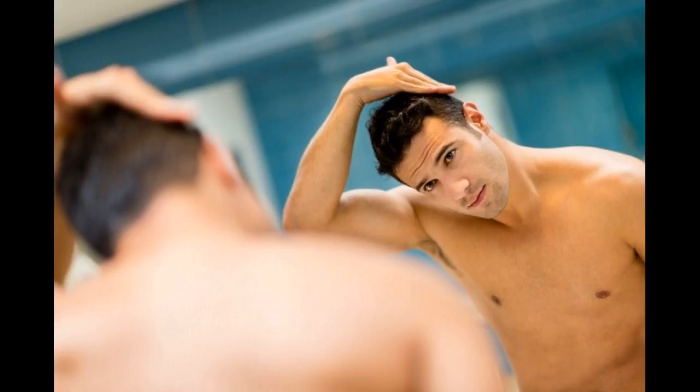Should there be any thinning or hair loss post the procedure, there are two approved hair loss medications that can effectively halt that, namely minoxidil and finasteride. However, it is advisable to speak to your surgeon about using medications after your hair transplant. Subscribe for more hair growth treatments and tips.